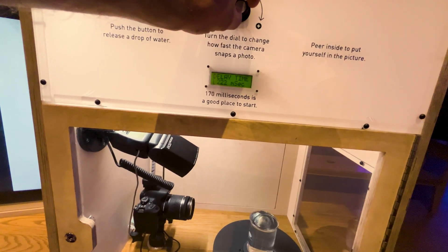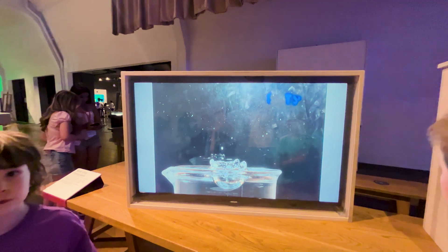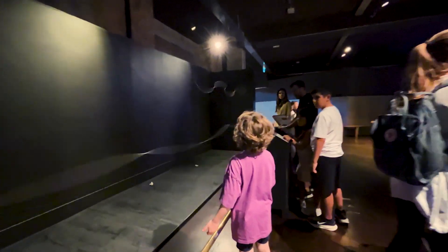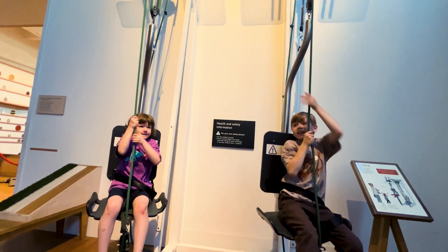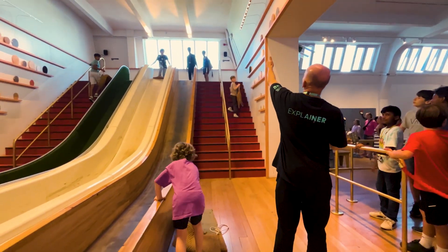These smoke cannons blast vortex rings, just like air jets from rocket nozzles. Smoky donut of science! This uses high-speed photography to snap a water drop mid-splash — same tech used to capture footage of rocket fuel ignition. The small dial lets you adjust the camera delay in milliseconds. These ropes mimic wave motion — same idea behind how sound, light, and even radio signals travel. So I could technically surf a sound wave? No, Dave. No, you couldn't.